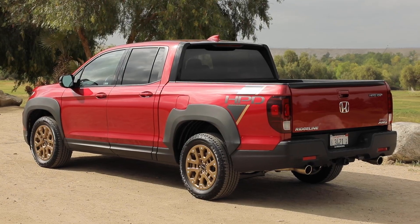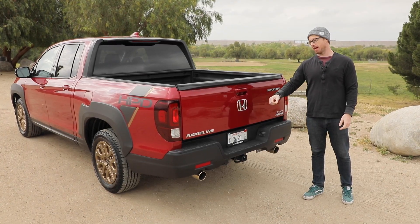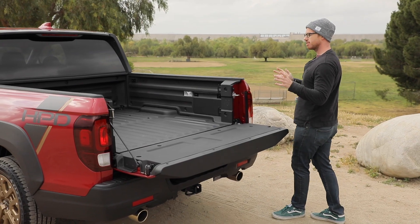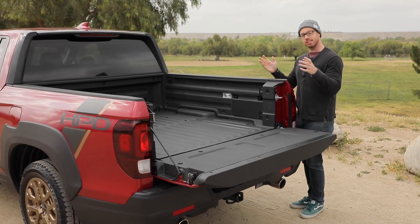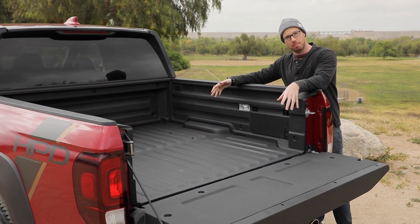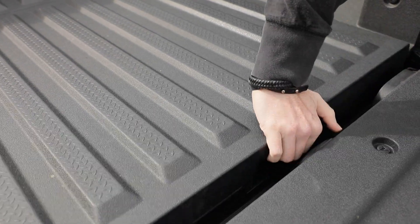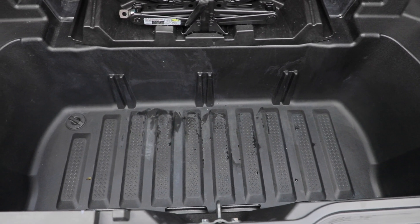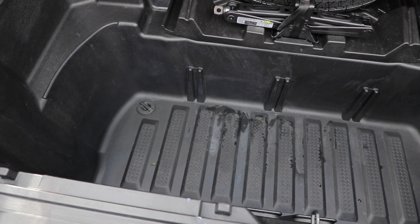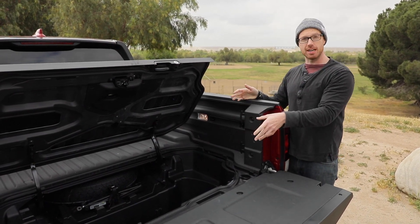Out back, things round off nicely with slick dual exhaust tips, but the real story is obviously the bed. Honda has gone to some lengths to ensure that, despite this small-looking bed, it does actually perfectly fit four-by-six lumber. And there's a real party trick: pop this and you reveal even more storage, perfectly sized for a cooler. There's also a drain plug, so you can fill it with ice for tailgating.